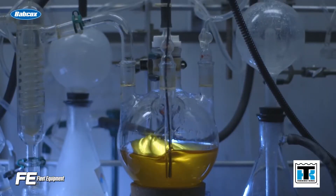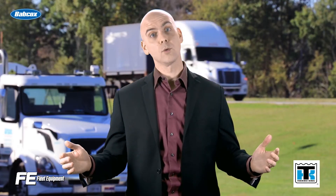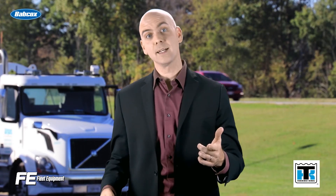Setting the expectation for your maintenance team up front is one of the most crucial steps in carrying two oil formulations. For more in-depth truck equipment content, head over to FleetEquipmentMag.com. Thanks for watching.